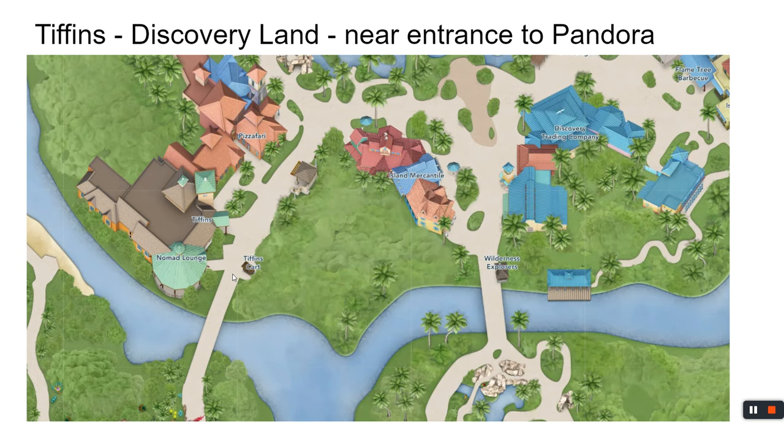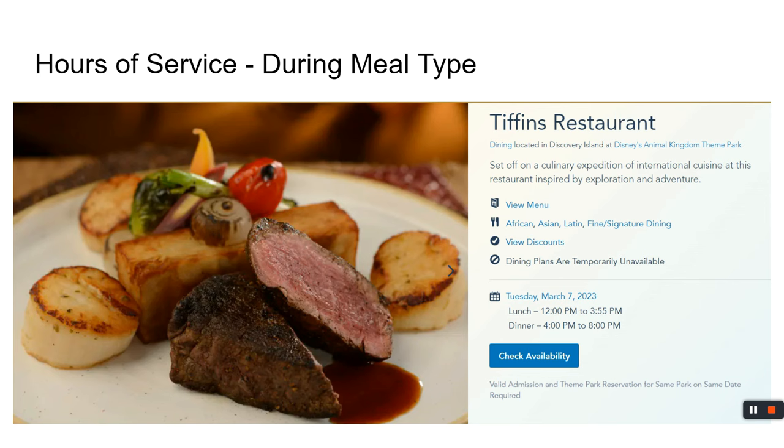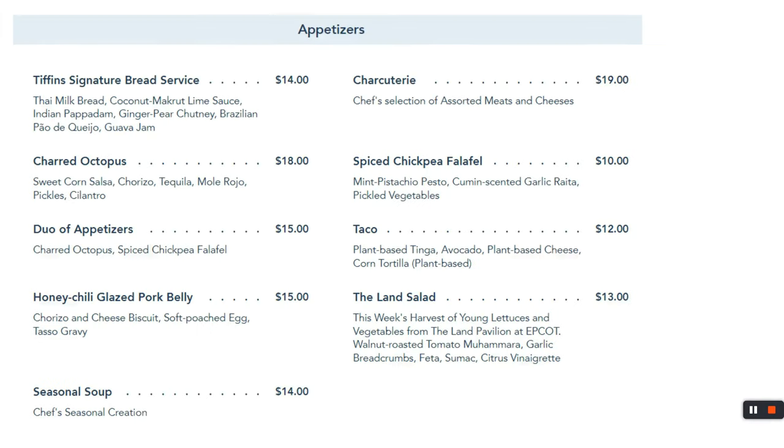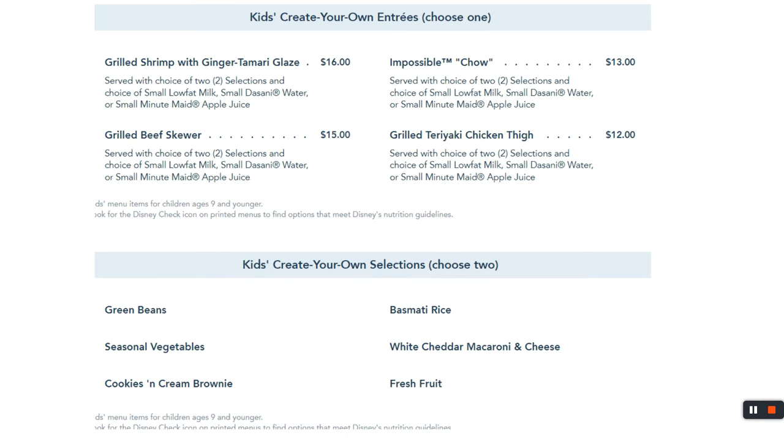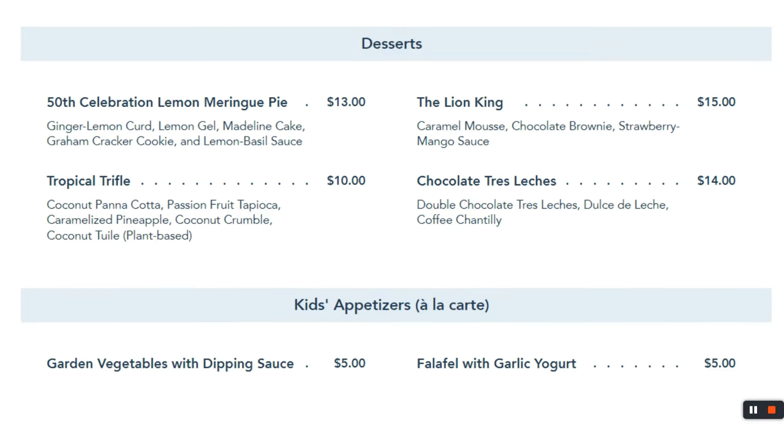Tiffins is Animal Kingdom's fine dining experience — very much for the defined palate. We went here and it was finer than our taste; we all got the charcuterie board with cheeses we'd never tasted before. For main courses there are several options; I got the surf and turf. For kids, no chicken nuggets, but there is a grilled teriyaki chicken thigh. They also have lemon meringue pie for dessert.